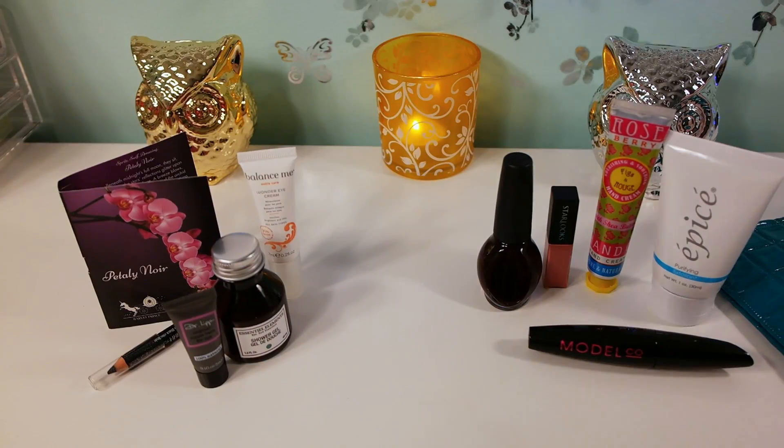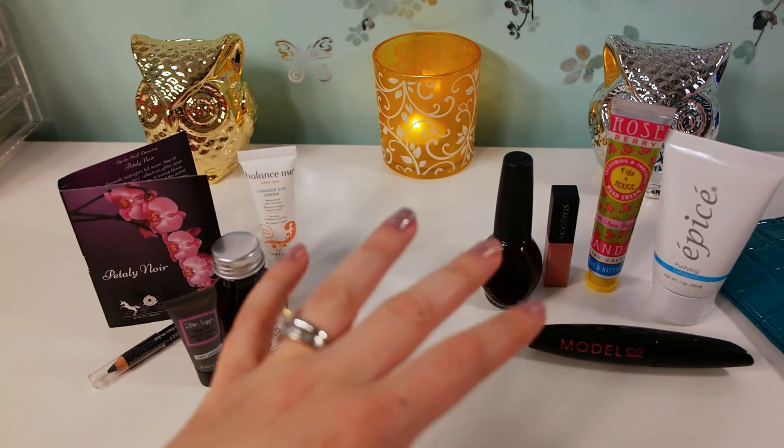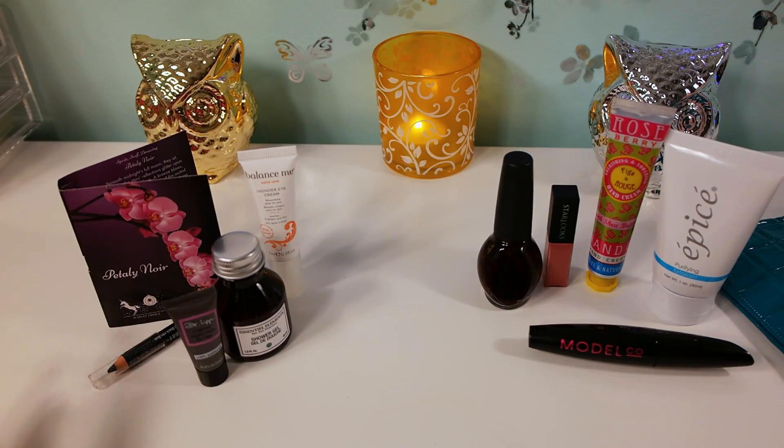I'll tell you why I prefer Birchbox over Ipsy. Birchbox has great loyalty points - for every product you get, you can review it for 10 points per product. For each 100 points you get to spend $10 on their website, which carries all kinds of really high-end brands. Say you received a sample you really liked - you can purchase it right then and there, usually with free shipping especially if you buy it that month.